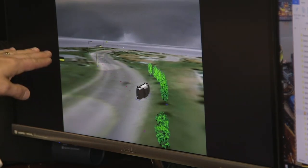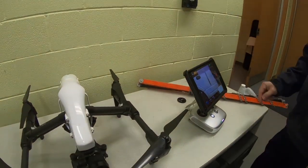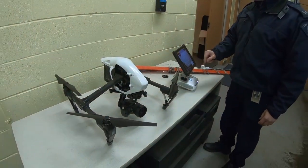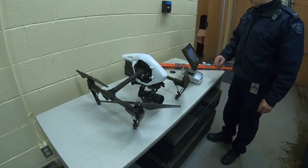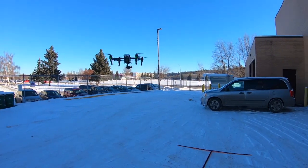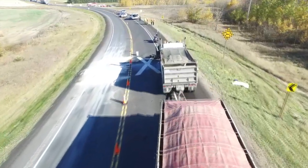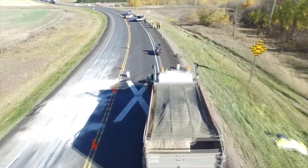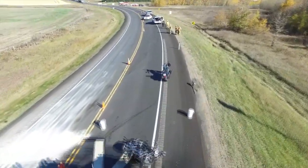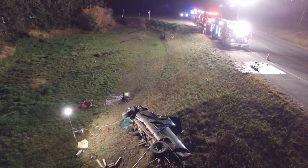In addition to that, and one of the large benefits for us, is the utilization of drones. The drones give us the capability of taking a photograph straight down at the scene. Once we obtain that photograph, we can scale it within our software, which really reduces the amount of surveying required at the scene and also enables us to open the road that much sooner.